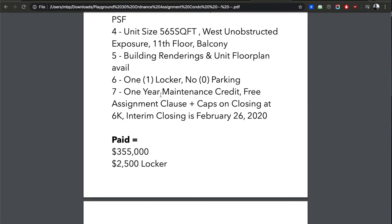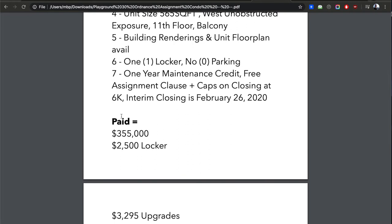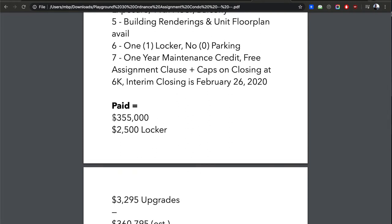When they bought it they also got a one-year maintenance credit, a free assignment clause, and caps on closing costs of $6,000 — meaning development charges are capped at $6,000, no more. The interim closing, getting the keys, is supposed to be February 26th — it may be extended, but that's the current date, about two weeks from now. They paid approximately $355,000 for the unit. All these numbers are approximate — once you do an offer, we look at the original Agreement of Purchase and Sale.